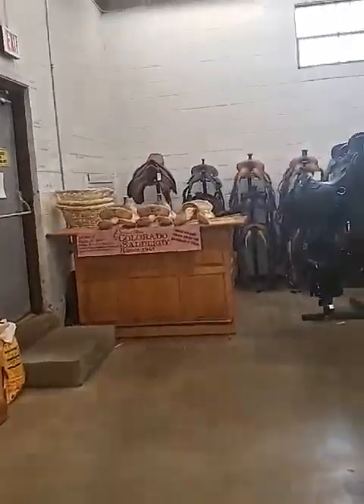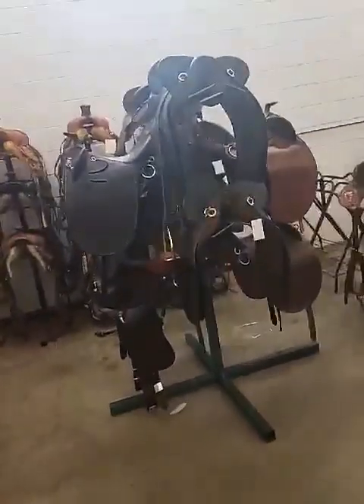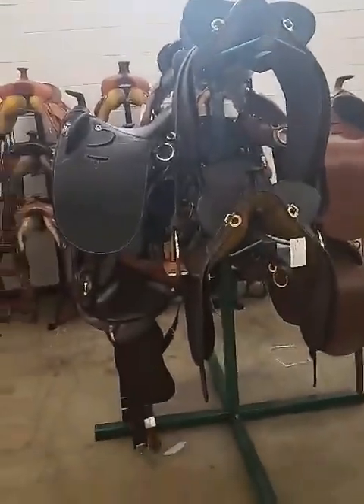Here we have some used saddles and Australian saddles. If you're looking for anything along those lines, we have a limited selection but come on and check it out. We also have our whole row of head stalls over here.